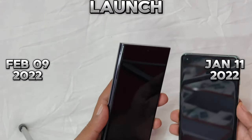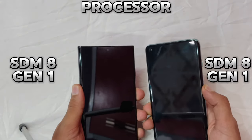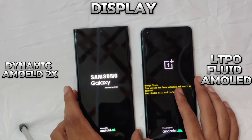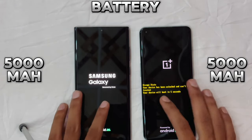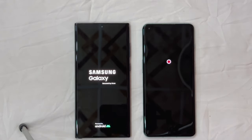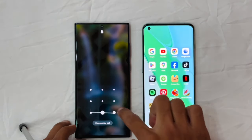As usual, we're starting with the boot-up test to see which one boots first. After the test, the OnePlus 10 Pro took the lead in the boot-up test.